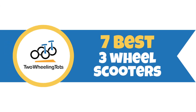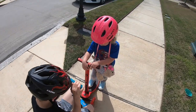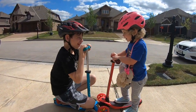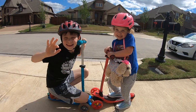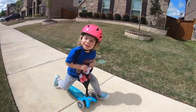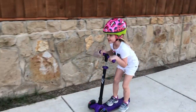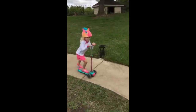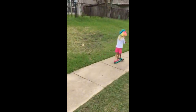Three-wheel scooters are all the rage for young kids two to five years old. With two wheels up front versus one on traditional scooters, they are so easy to balance that even toddlers can just hop on and go. But which one is best for your toddler or preschooler? We've personally tested out Amazon's best-selling three-wheel scooters to help you understand how they're different and which features really matter.